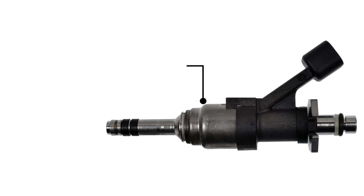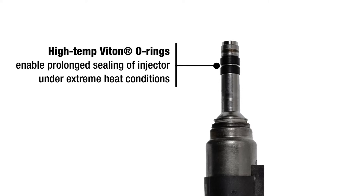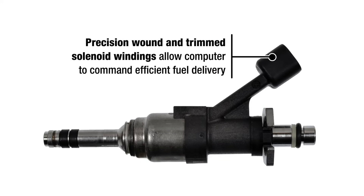Let's take a closer look. Stainless steel calibration slide and spring assembly prevents corrosion within the fuel control body, leading to extended service life. High temp VITON O-rings enable prolonged sealing of the injector under extreme heat conditions. Precision wound and trimmed solenoid windings allow the computer to command efficient fuel delivery.